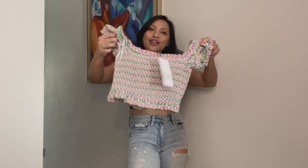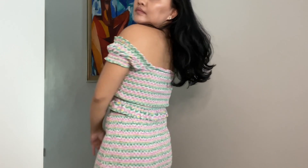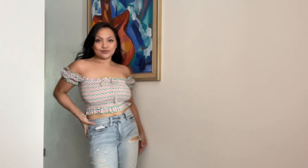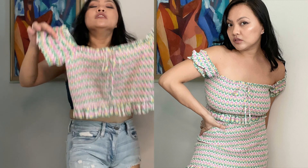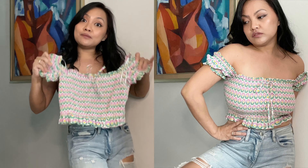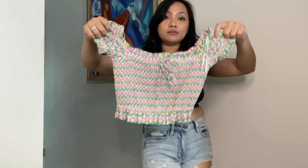Item number five: if any of you watched my other Zara Try On Haul, you'll know that I bought the skirt before. Now I have the matching top and skirt — yay! So this is the one. Even though you only bought the top, you can also wear this with pants like this. I got this in size small and it's $24.90 Singapore dollars — that's the sale price.